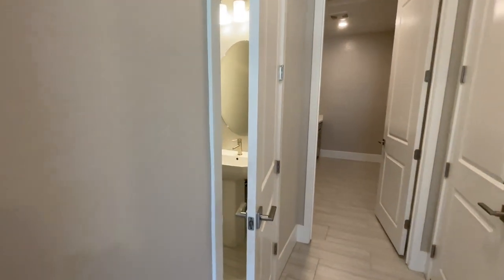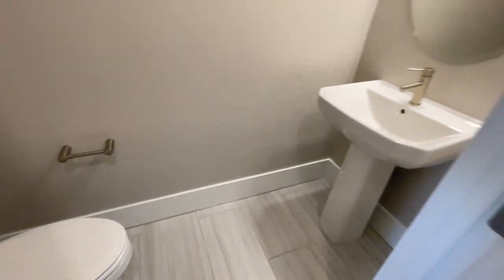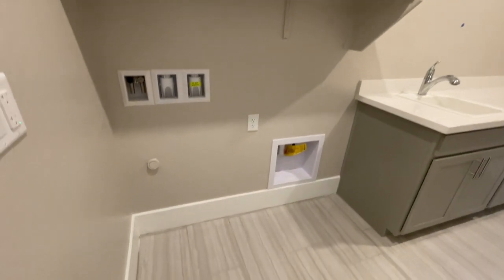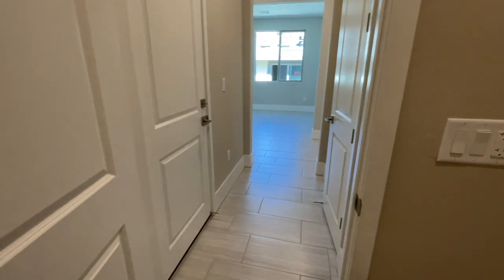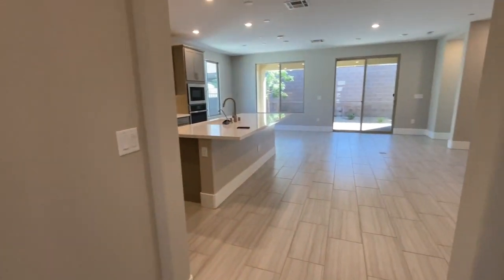And then we have a half bath. Then the laundry room, which has a beautiful sink. So again, all these options were already selected by the design team at Shea Homes. Now all my clients have to do is pretty much move in - it was a fast closing, 30 days or less, and that's it. Simple.